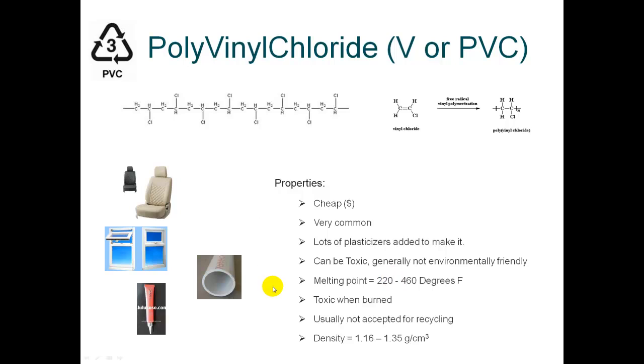How do you tell PVC apart from the other plastics? Well, if you ever see a leather-like material, that's most likely PVC. Other plastics are very difficult to make into a leather-like material. Also, it's the only plastic we're going to be talking about here which, when burned, does not continue to burn.